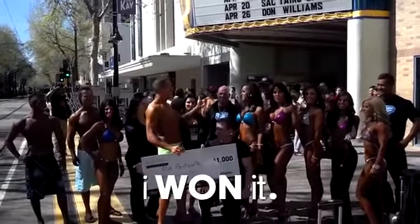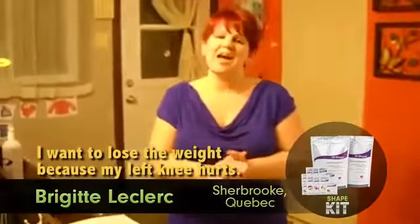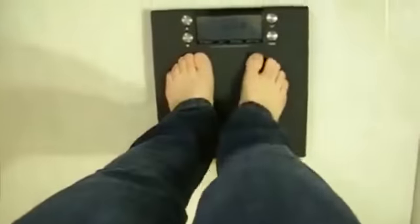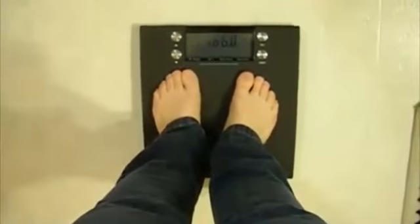Je tiens à perdre du poids car j'ai mal au genou gauche. 60.